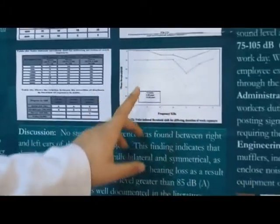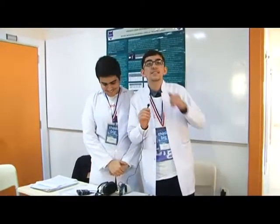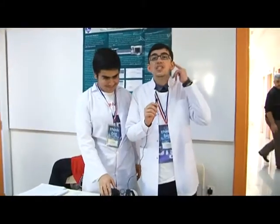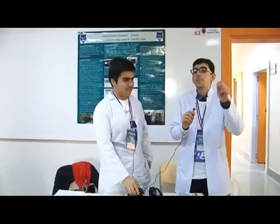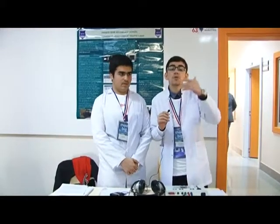Here we can see data about both ears and the connection between them. We compared our findings with what scientists say. Scientist Albert states that noise cannot affect just one ear — it destroys both of them. That proved true in our project, as both ears were damaged. Additionally, research indicates that if noise in an area exceeds 60 to 65 dB, it reaches the level of causing deafness.